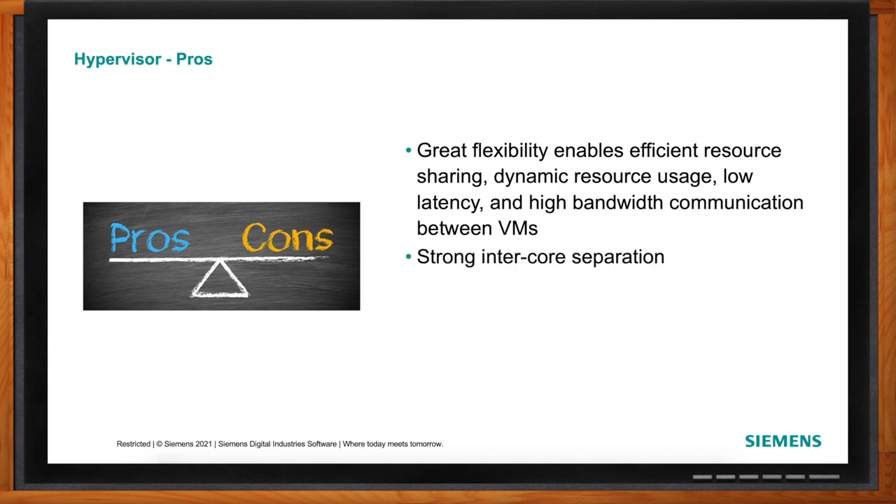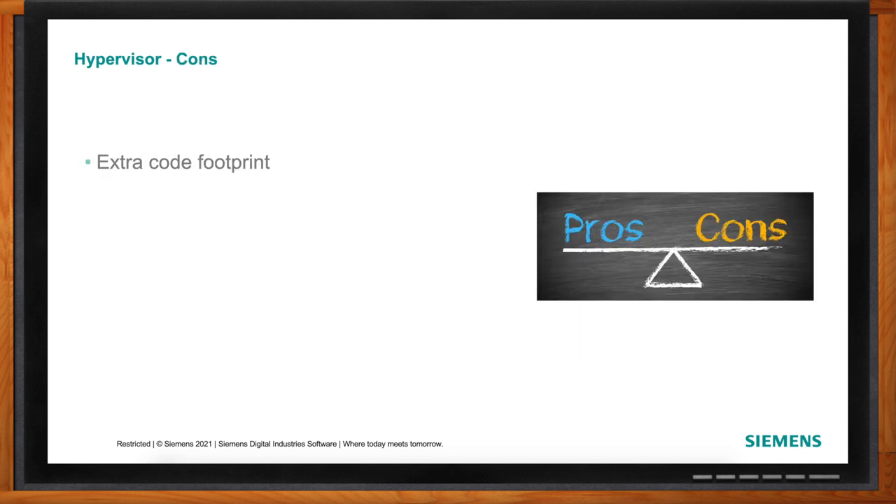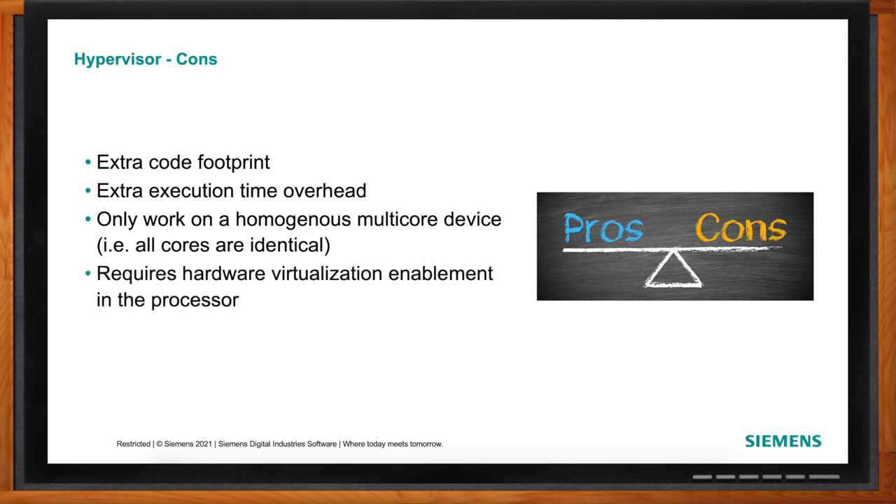The hypervisor manages a lot of the context — it assigns ownership or direct pass-through of shared resources and peripherals. On the con side, it is an extra layer of software; your operating systems aren't running directly on the cores. They're typically small and fast, but there is extra overhead in code size, footprint, and execution. Hypervisors also typically run on homogeneous cores, not heterogeneous ones. They may not cover all cores, and there's complexity around device sharing, pass-through communication between operating systems, and creating virtual drivers.